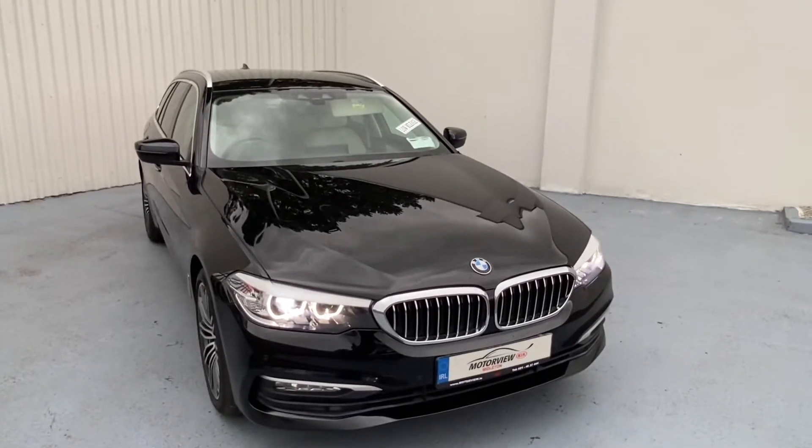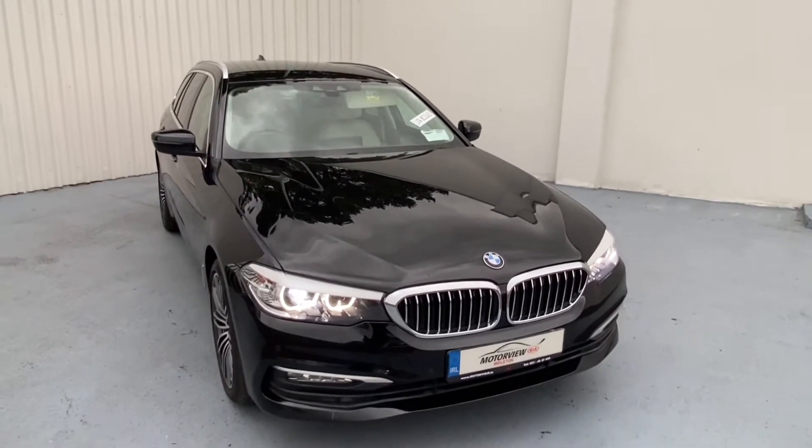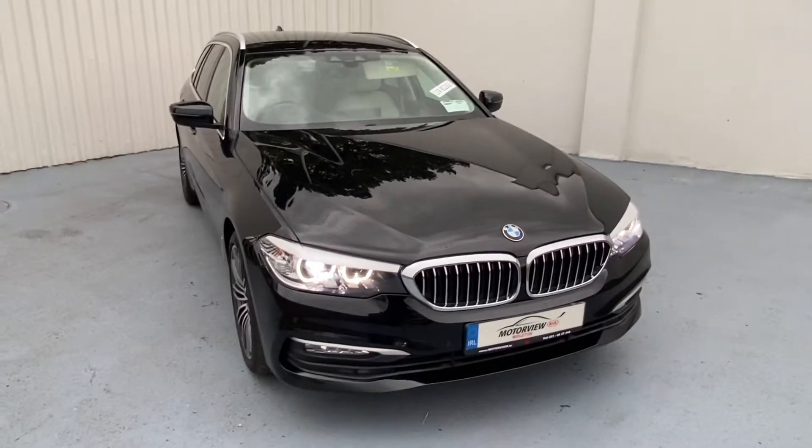Hello everyone, this is Craig here from Motorview Kia Middleton. Today I'm showing you our lovely 520D Touring 2018.